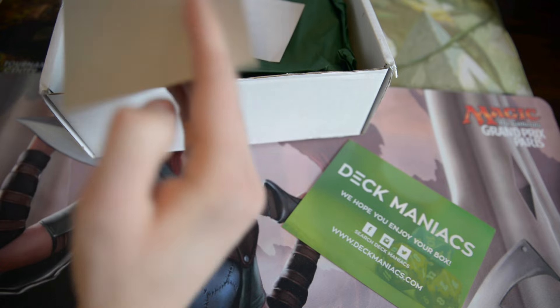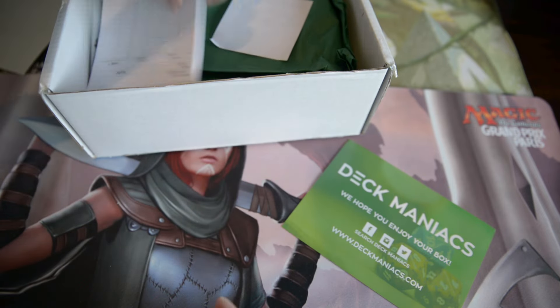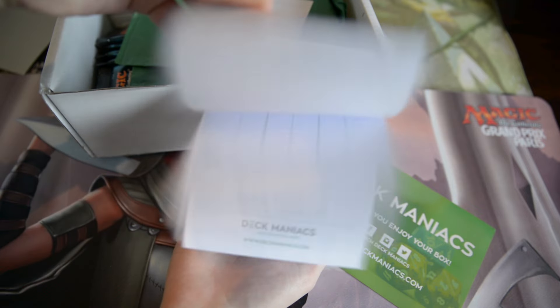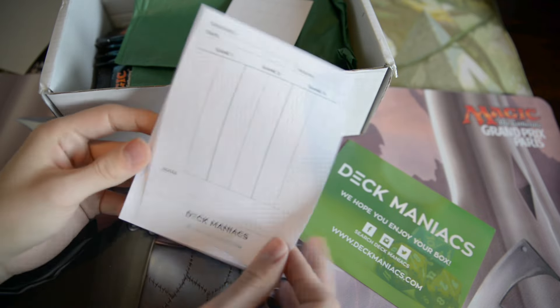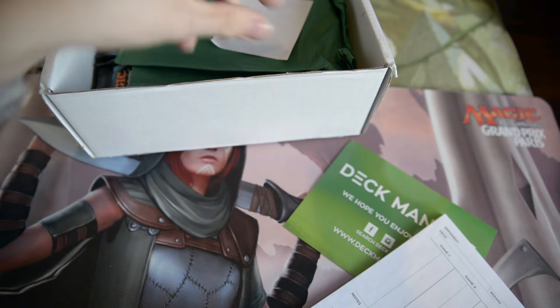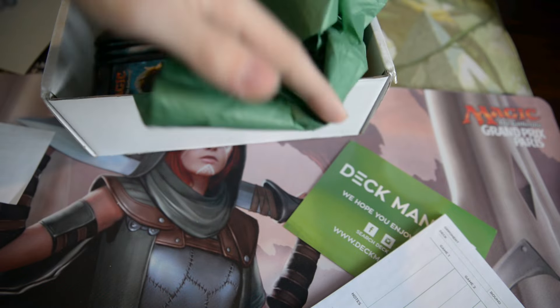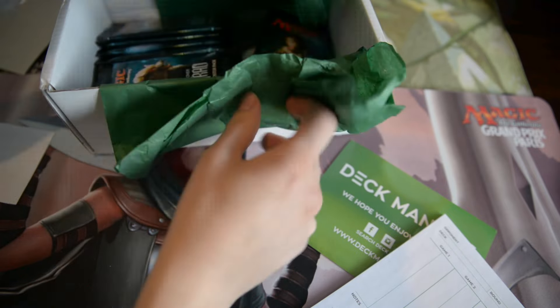We also have this thing — I don't know what that is. We have a life pad, which I always use these extremely fast, so always great to have. The contents we'll look at in the end. And then we have lots and lots of boosters.